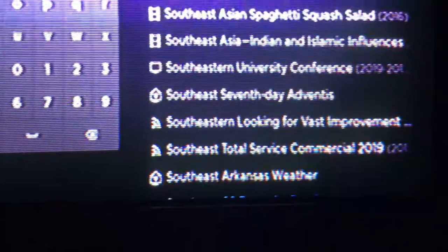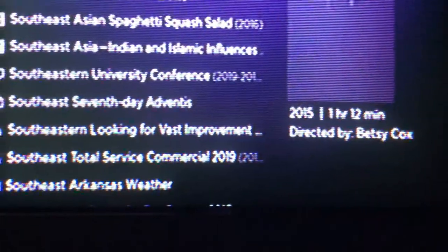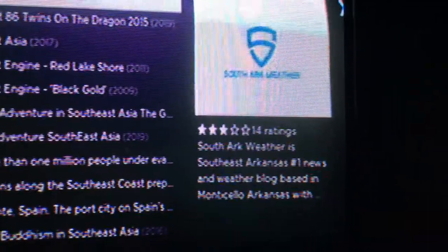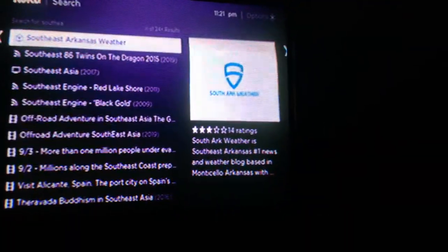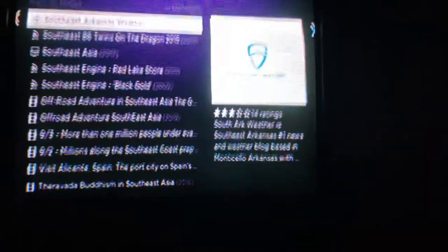Let's go to it. And if you want to type in the full name, you can. Look at that — South East Arkansas Weather, we have three stars! South East Arkansas Weather is South East Arkansas' number one news and weather blog based in Monticello, Arkansas. That's new, and it's one of our 2019 features we were trying to release.